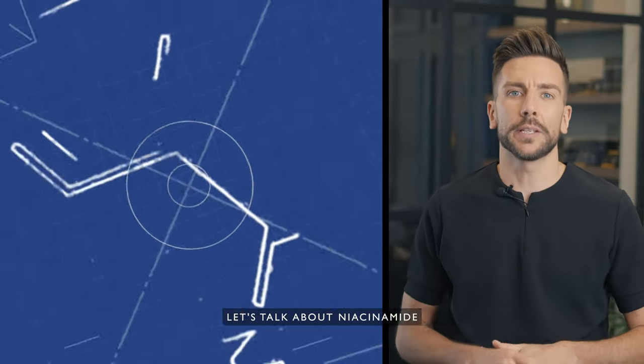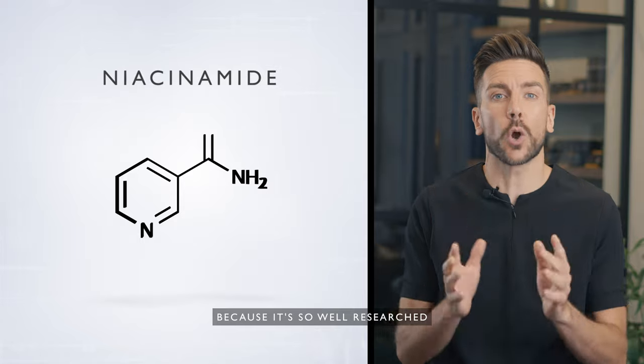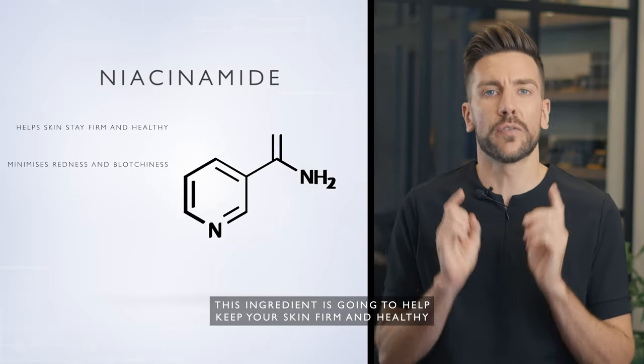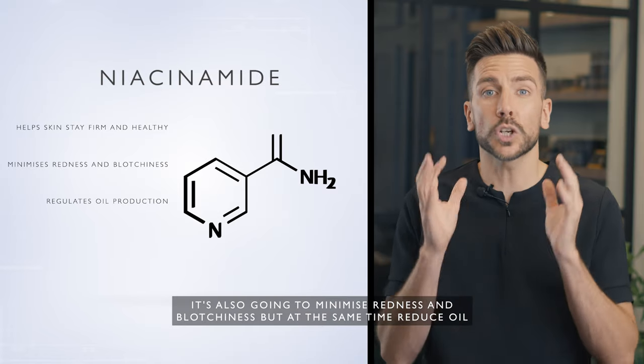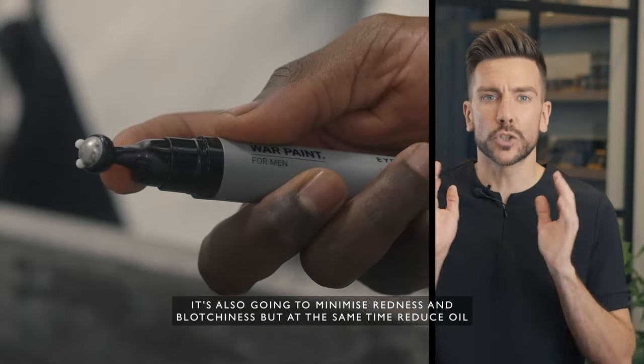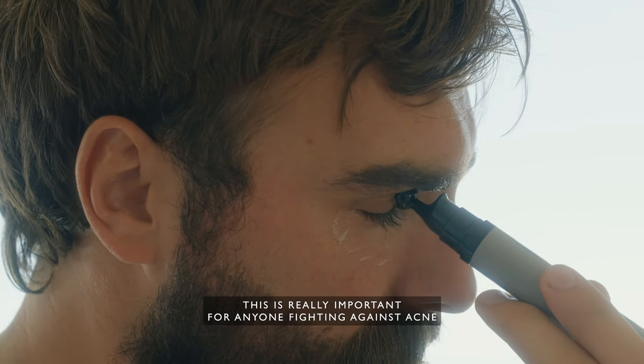Let's talk about niacinamide. This is a really popular ingredient used across many different products — it's so well researched. This ingredient is going to help keep your skin firm and healthy, it's also going to minimize redness and blotchiness, but at the same time reduce oil. This is really important for anyone fighting against acne.